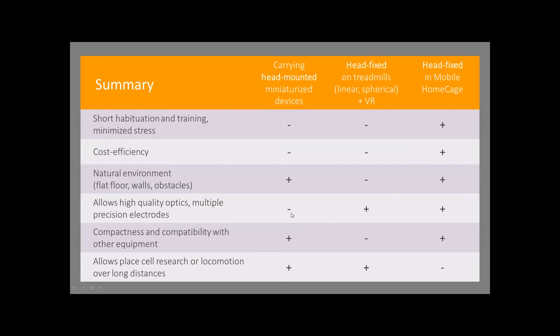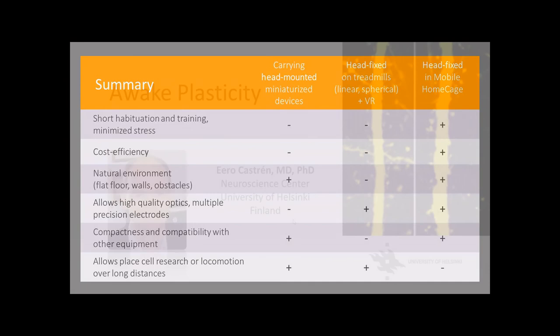On the other hand, the quality of optics you can mount on the head are clearly inferior compared to optics you can use in combination with a big microscope with a good objective. You wouldn't need to compromise using the mobile home cage between these two. One thing missing with the mobile home cage: you cannot work on place cells because the device is quite small, but we're working on a bigger one at the moment. With this, I'd like to pass the presentation to Professor Eero Castren.